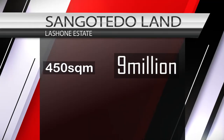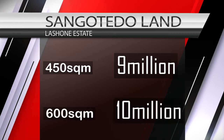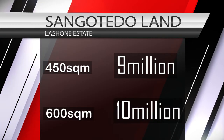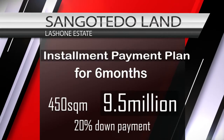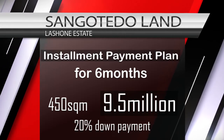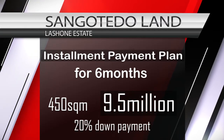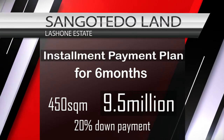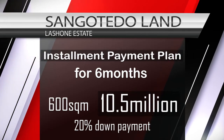For now, we are selling our plots of land. The 450 square meter plot is going for just 9 million naira, and the 600 square meter plot is going for 10 million naira. We have a payment plan from six months: you spread your payment after an initial deposit of 20%, and that will be 9.5 million for the 450 square meter and 10.5 million for the 600 square meter.